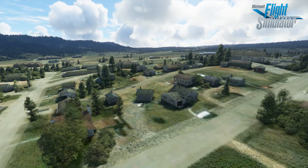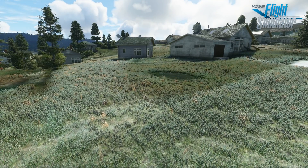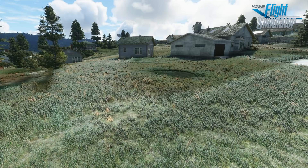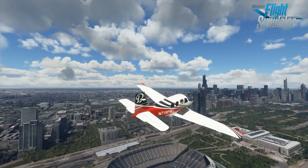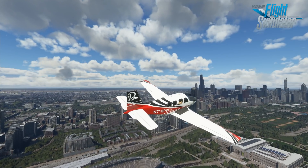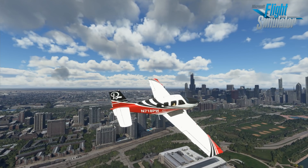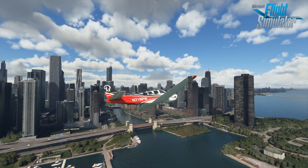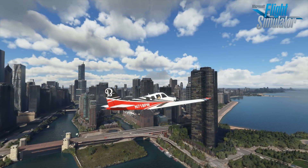Sure, if you zoom down to street level, your house might not exactly be your house, but we don't fly at street level anyway. Seriously though, your house is in the sim. If you happen to live in or near a major city, there's a good chance your area was generated using photogrammetry. Photogrammetry generates 3D imagery by taking pictures at multiple locations and angles. The result, as seen here in Chicago, is spectacular from typical GA altitudes.